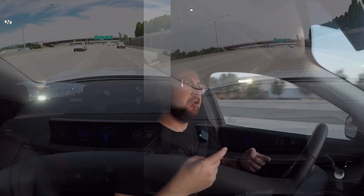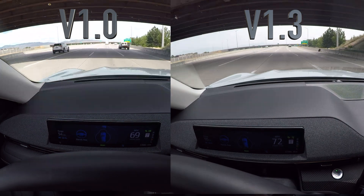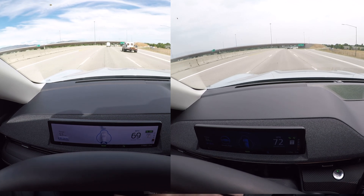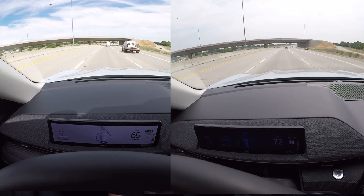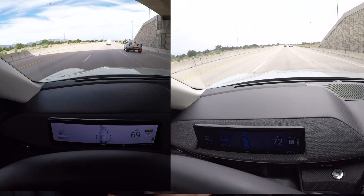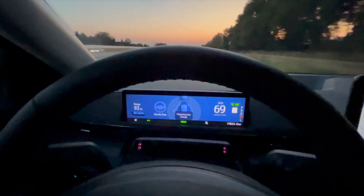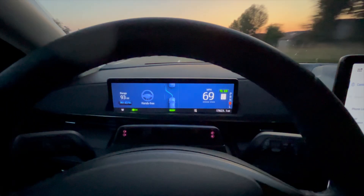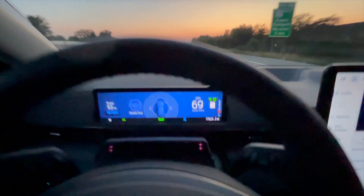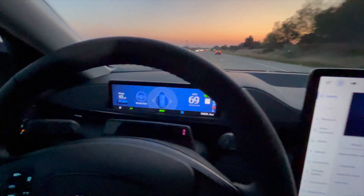On a couple of sections of highway, I ran the same route with Blue Cruise 1.0 versus 1.3, and it seems like it's staying engaged longer. There were a few sections where it would go back to lane centering where you need your hands on the wheel — there's one section where it hasn't done that for me now; it just stayed in Blue Cruise the whole time. I'm moving over lanes here — preparing lane change, makes the lane change. You can see on the screen the little dashed line showing the car moving across — a nice animation there.